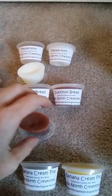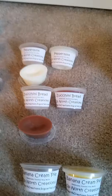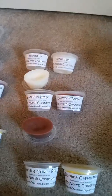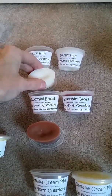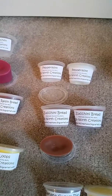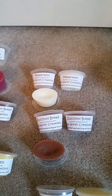I got two of the zucchini bread — oh my goodness, that smells so good, it smells like bread, real mild on the spices. The zucchini bread is nice. And we have a peppermint — yep, smells like peppermint and it's not too sweet. Smells like peppermint.